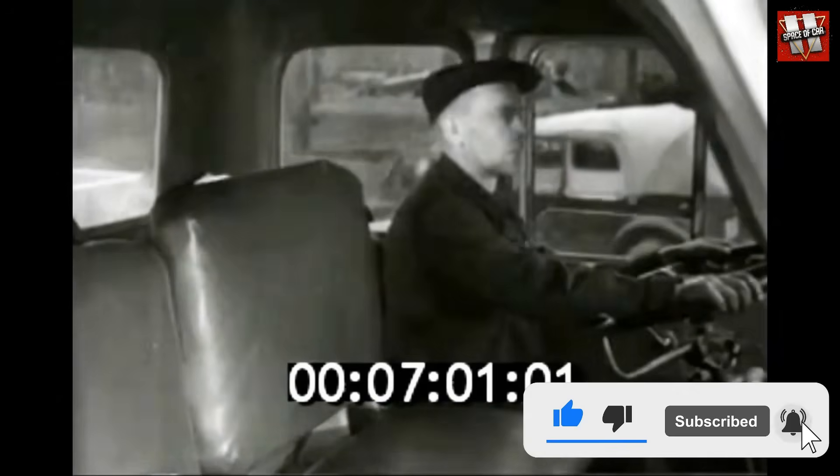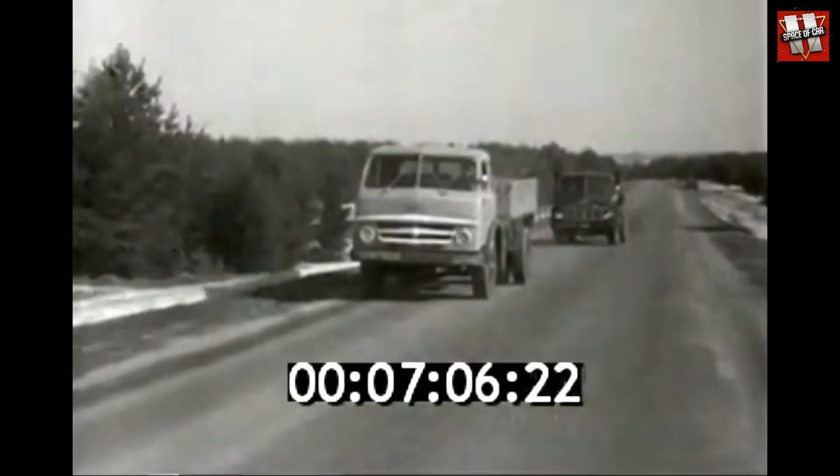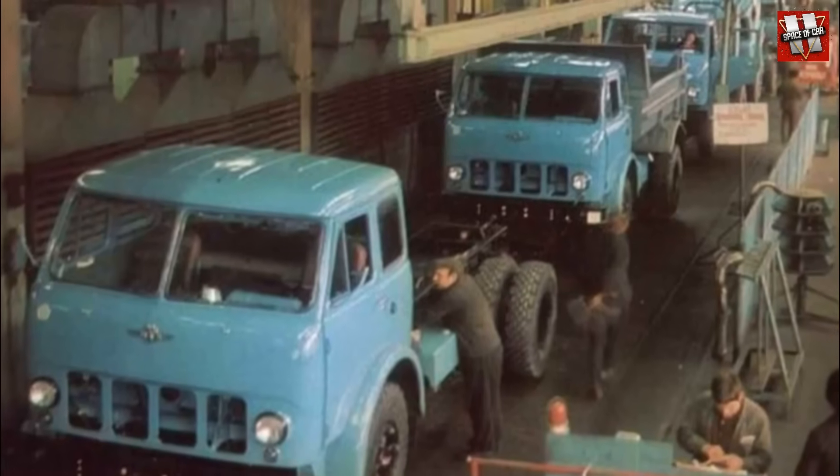Overall, the research and development process was quite lengthy, since pre-production only began in 1963, and mass production officially started in March 1965.